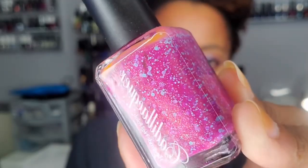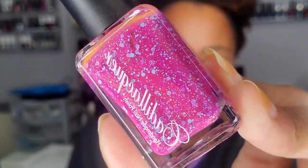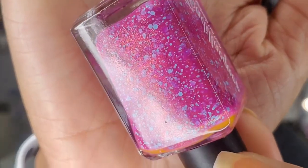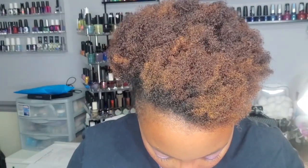Here's another one — this one's 'Be Somebody,' also from Cadillacquer. It's pink with what looks like lilac glitters, and it also has a shimmer. Oh my gosh, I am so excited about these. Who knows with my massive collection when I'll get a chance to wear them, but that's a really pretty pink.